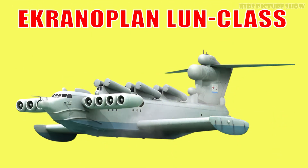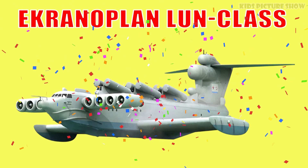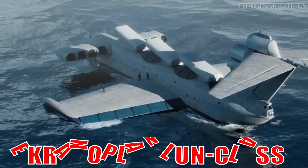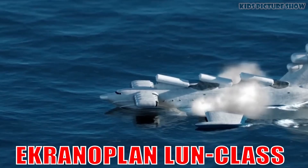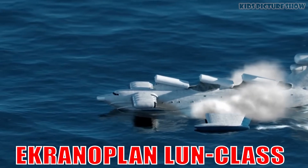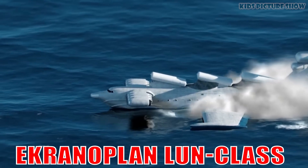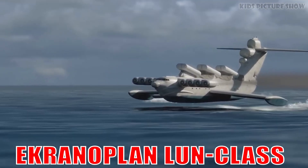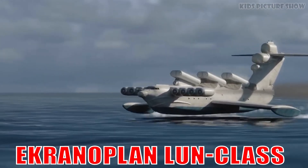This is the Ekranoplan LUN-Class. It's a massive ground-effect vehicle that skims just above the water surface. Built in the Soviet Union, it looked like a plane but moved like a ship — a true hybrid marvel.